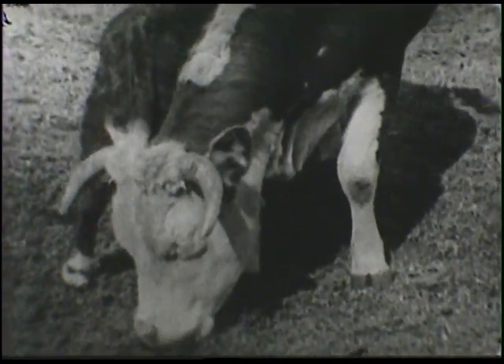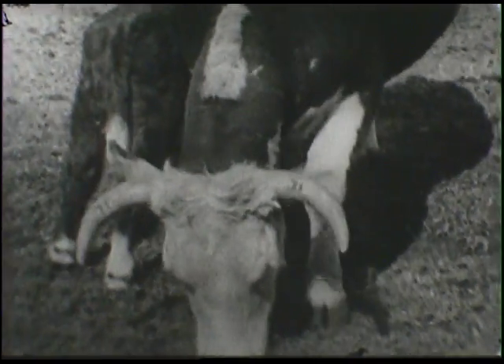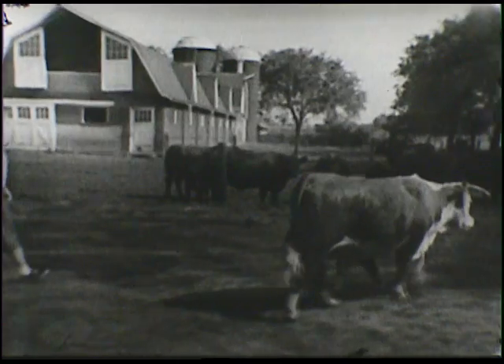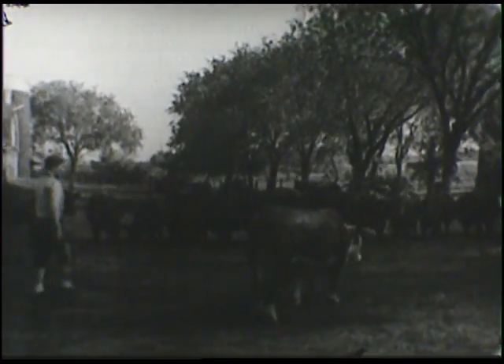Everybody's eating. Look at the horns on this cow — big ones, aren't they? You know how a cow washes her calves? Almost like a cat does — she sticks out her tongue and licks it all over.